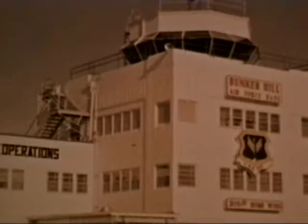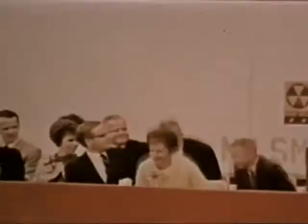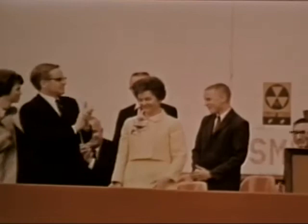In 1968, the installation became Grissom Air Force Base. The home of the 305th Bomb Wing was renamed to honor one of Indiana's native sons, the first Air Force astronaut, Lieutenant Colonel Virgil I. Grissom. During the day of the dedication, many visitors attended the ceremony, including Colonel Grissom's widow and two sons, and his parents and brothers.